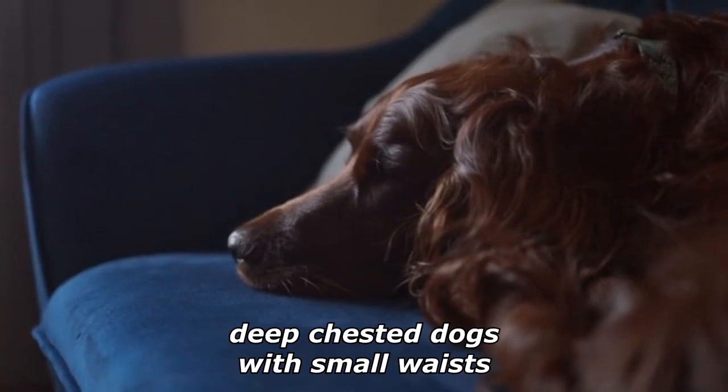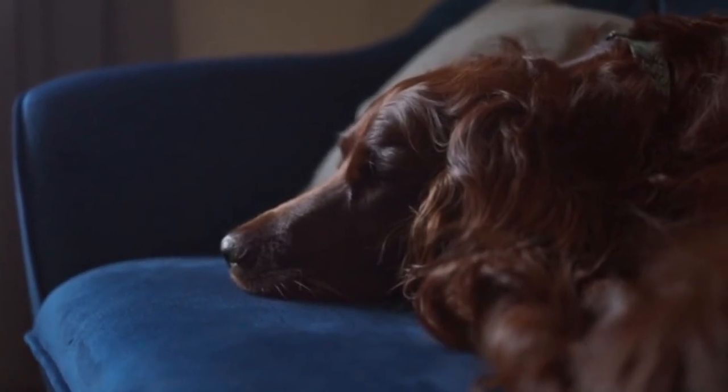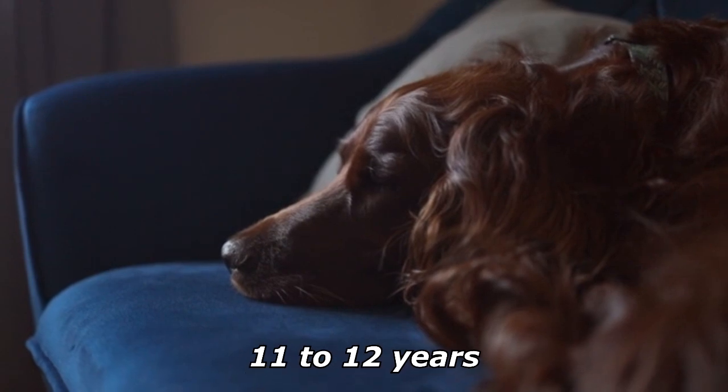Irish Setters are deep-chested dogs with small waists. An Irish Setter's life expectancy tends to be around 11 to 12 years.